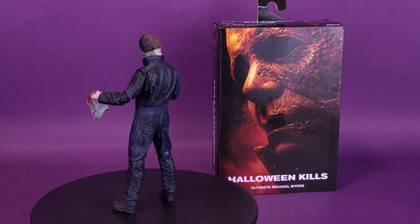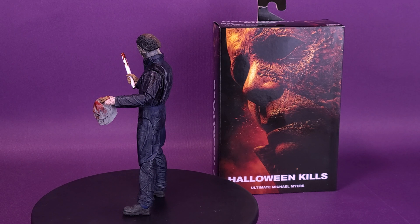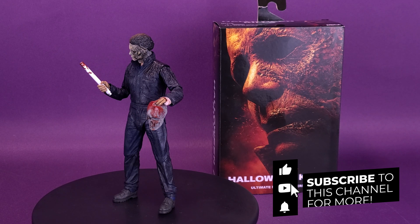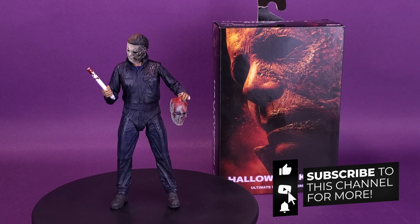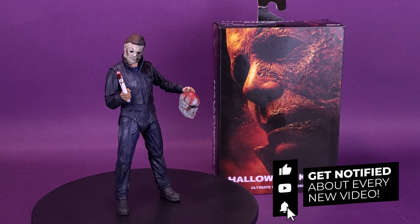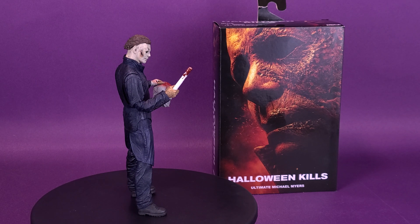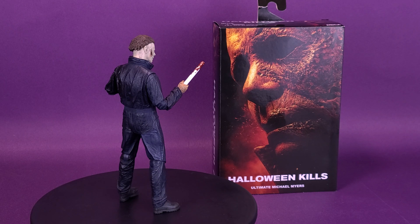If you're new to this channel and enjoying the content, make sure you hit that subscribe button, turn on the bell notification, and please come back — because even though we've wrapped up the Halloween Kills Michael Myers review, there's going to be a ton of NECA reviews lined up and coming your way. Thanks for watching — see you guys next time.